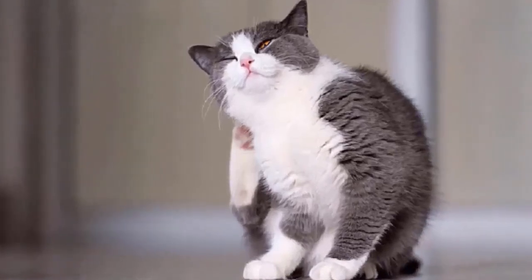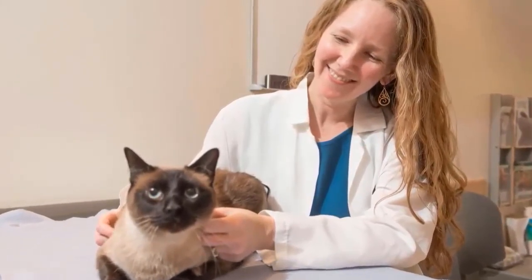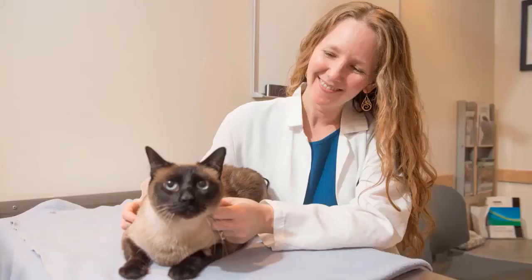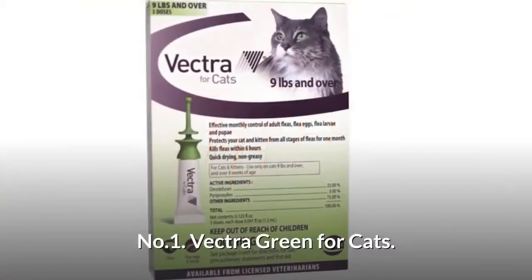Fleas aren't just a nuisance for your cat — they can lead to health issues. To find our top picks, we consulted with pet and insect experts, researched active ingredients, and reviewed the five best products that are highly recommended by field experts. If you like any of them, you can buy them through the link below.